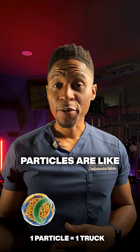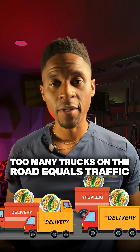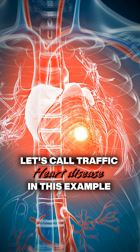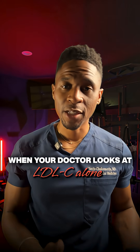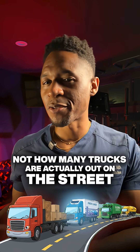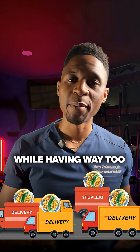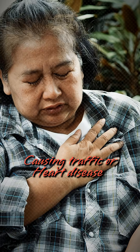Think of it like this: particles are like Amazon delivery trucks. Too many trucks on the road equals traffic — let's call traffic heart disease in this example. When your doctor looks at LDL-C alone, that's like only looking at how many packages are inside the delivery trucks, not how many trucks are actually out on the street. So you might have normal LDL-C while having way too many trucks driving around causing traffic, or heart disease.